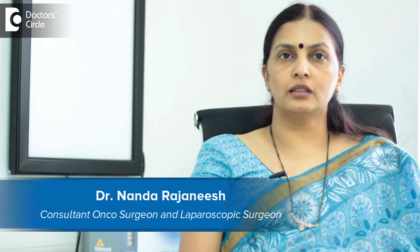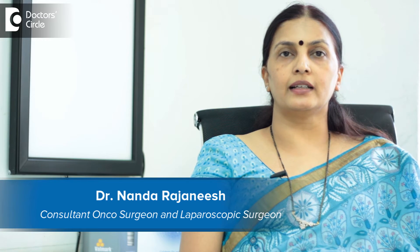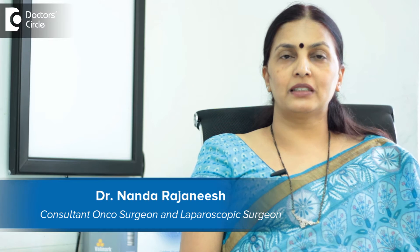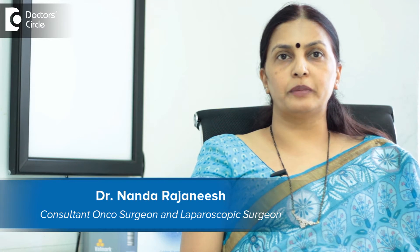I am Dr. Nanda Rajneesh. I am an onco surgeon. I deal with breast cancers and gut cancers. I specialize in these fields for the last 20 years. I practice in Apollo Spectra and Healthcare Global Cancer Centre.